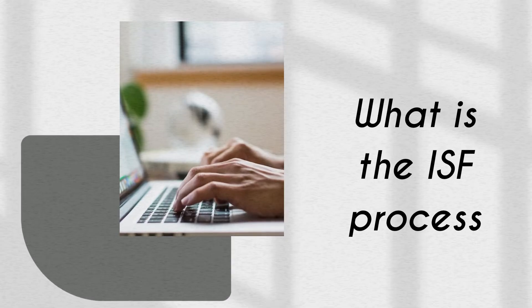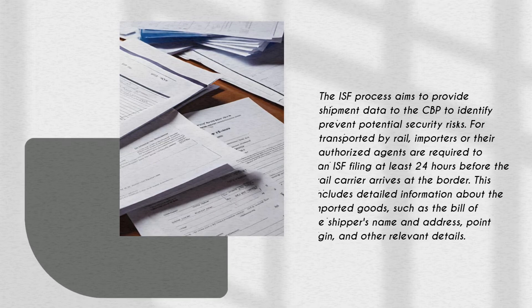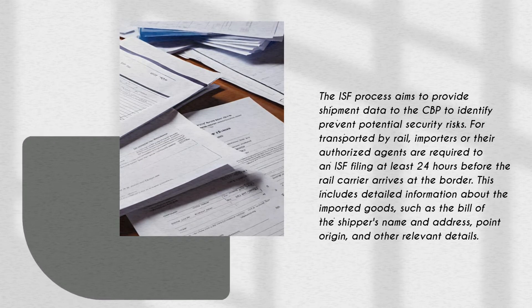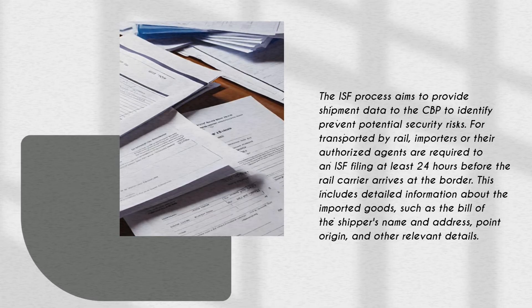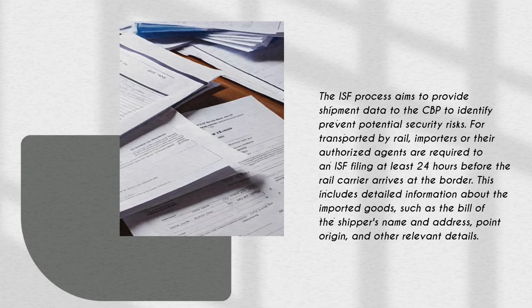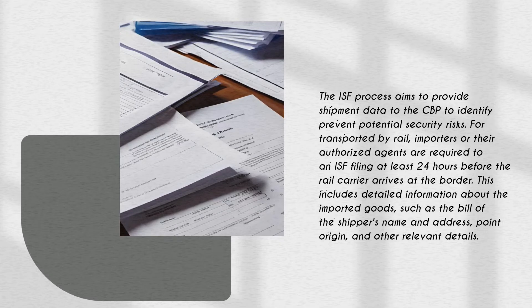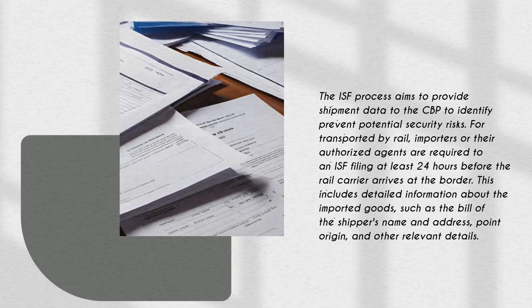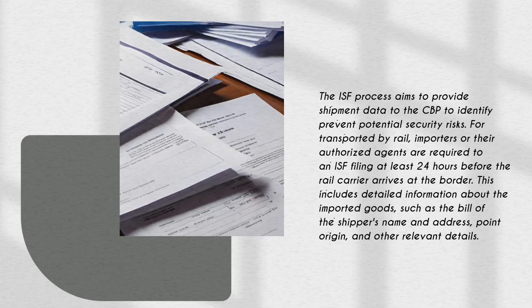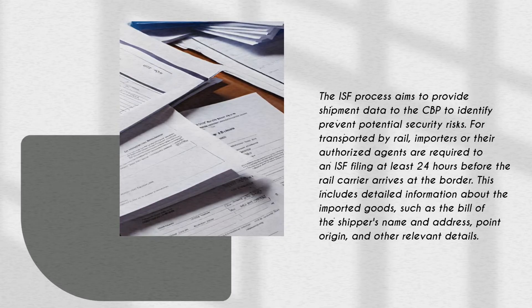The ISF process aims to provide advanced shipment data to the CBP to identify and prevent potential security risks. For goods transported by rail, importers or their authorized agents are required to submit an ISF filing at least 24 hours before the rail carrier arrives at the border. This filing includes detailed information about the imported goods, such as the bill of lading, the shipper's name and address, point of origin, and other relevant details.